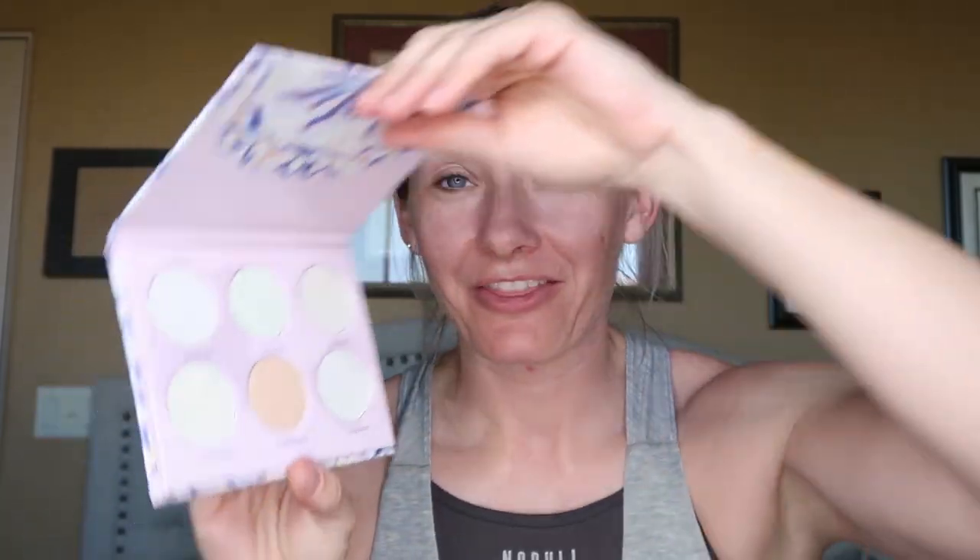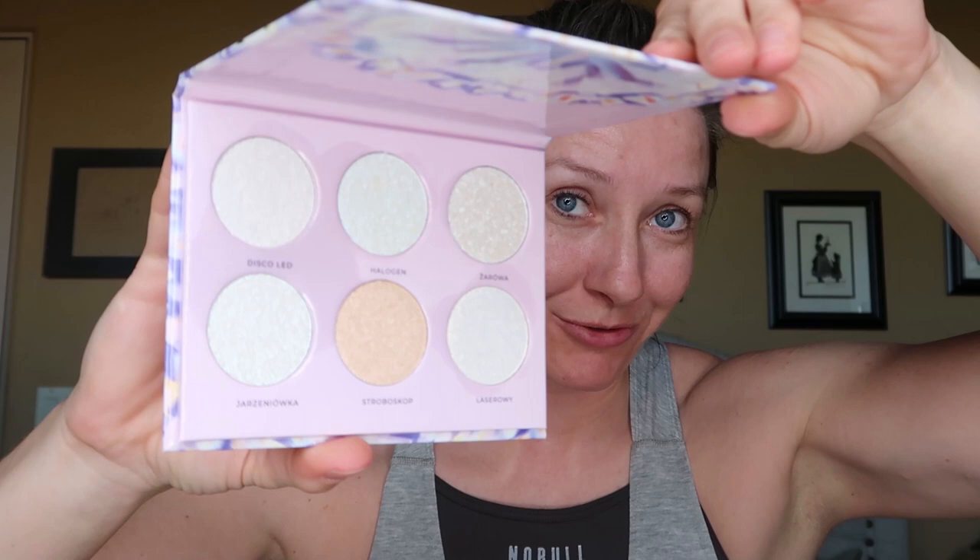We are going to continue with the swatches. Next we will swatch the highlights real quick just to see how they look, and then get into the Turbo palette and the rest of the additional turbo shades and the marbles that I picked up. This is the Svjetlovka palette, which translates to fluorescent lamp according to Google Translate, but I'm guessing they just mean highlighter. Looking at them, they look a lot like the turbo metallics we have for eyeshadows — the shifts I'm already seeing are just stunning.